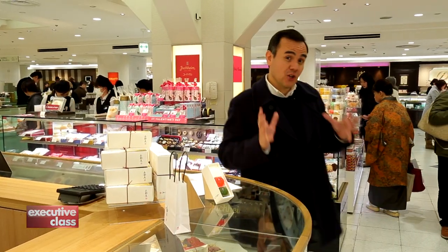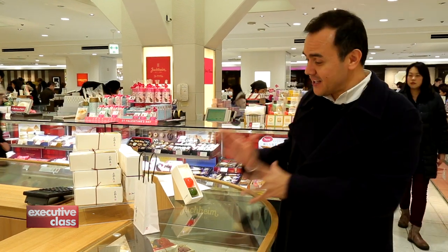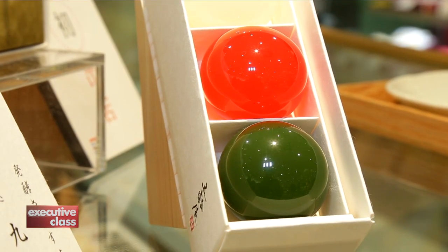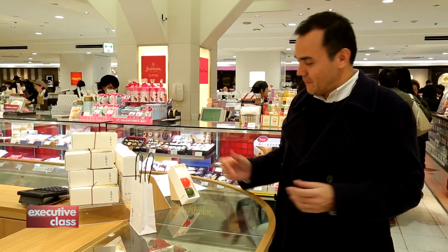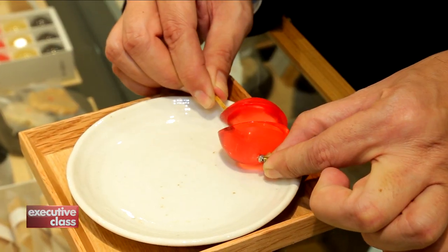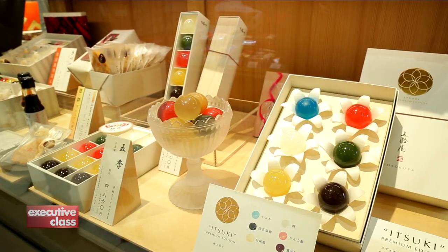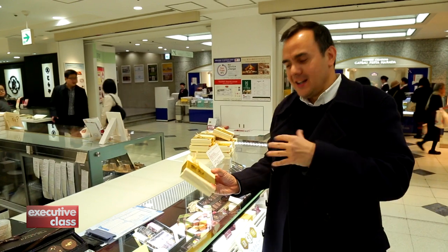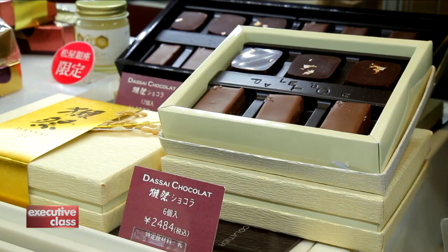Despite the introduction of malls in the last decade, the Depato remains popular with locals, especially their sprawling food halls on the basement floor, where they're connected to the subway station and to commuters looking to grab a meal or edible souvenir on the go. In Japan, and especially in Tokyo, people are always looking for something new, something trendy. Right now, everyone is talking about Itsuki Yokan — sweet handmade artisanal jellies. Here's another popular concept: Dasai, basically sake chocolate, sold exclusively at Matsuya.